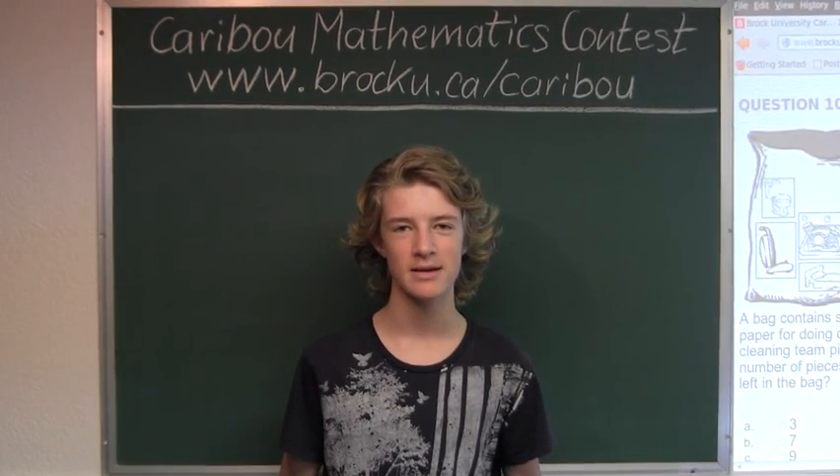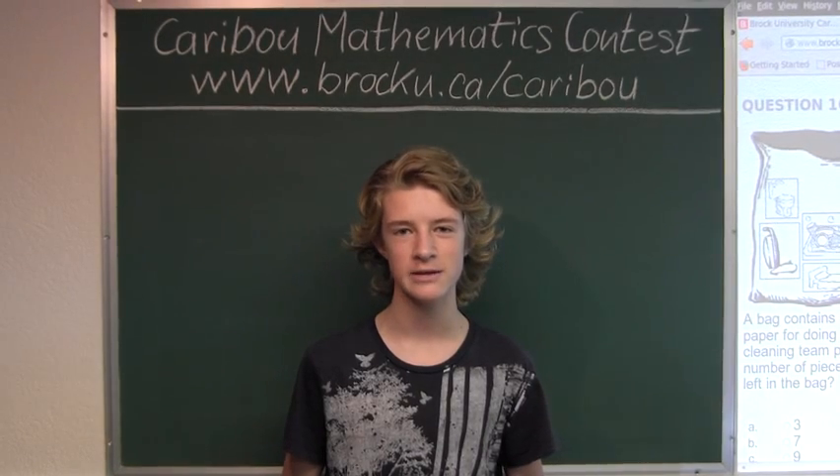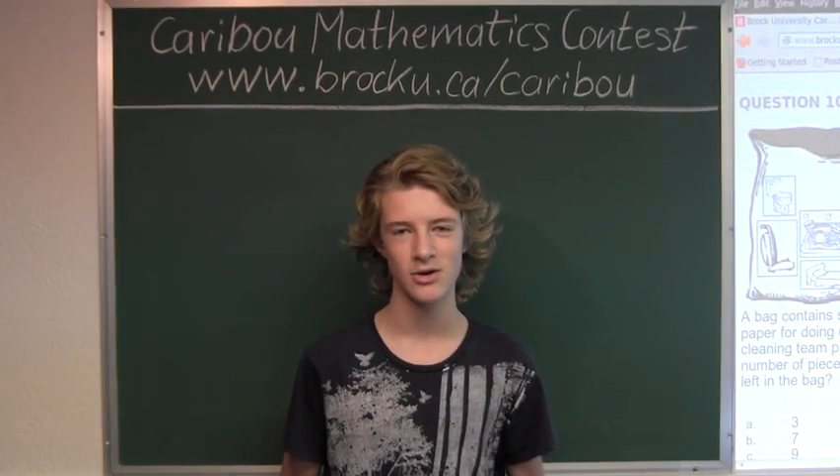Hi, this video is about the Caribou Mathematics contest in Canada. I'm going to show the solution for the October 2012 Grade 3-4 contest, Question 10, which also came up in the Grade 5-6, 7-8, and 9-10 contests.